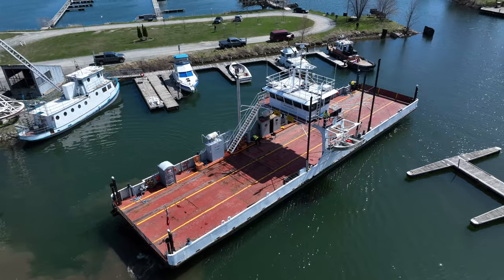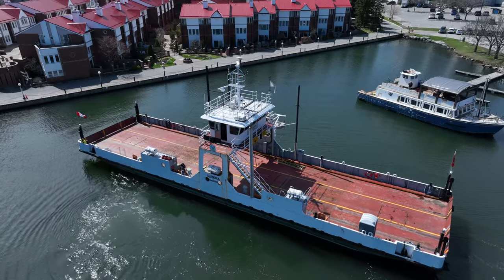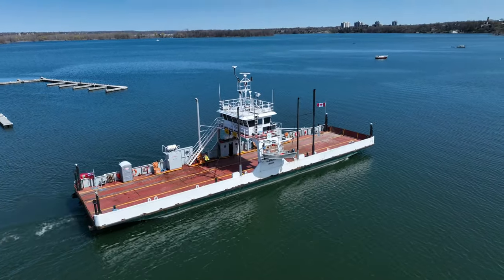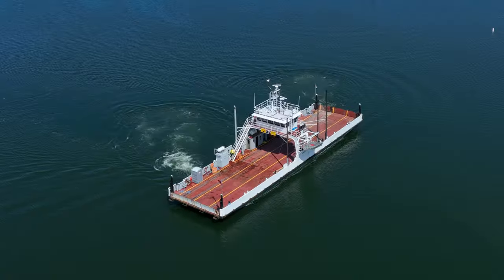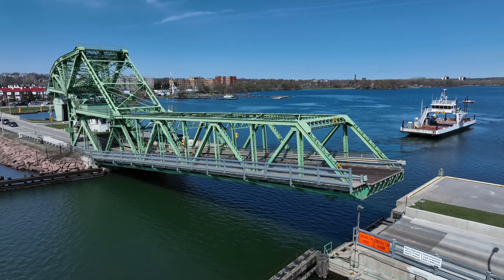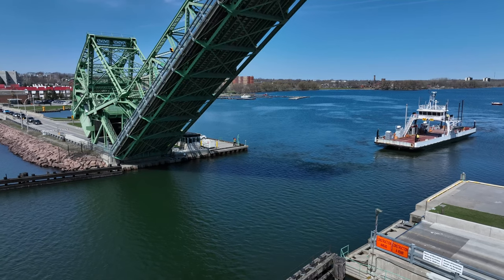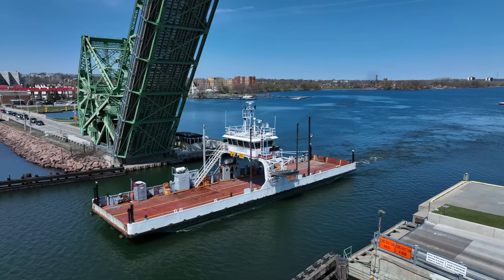It still takes considerable skill and experience to manoeuvre such a large vessel in so confined a space. Free from the constraints of the marina, it's time to put on a burst of speed before turning for the causeway. Here we go!